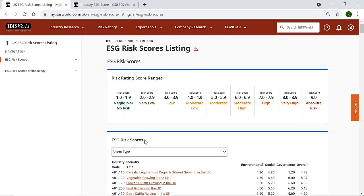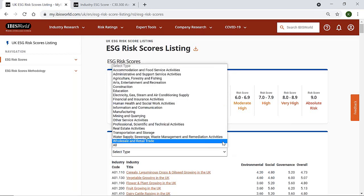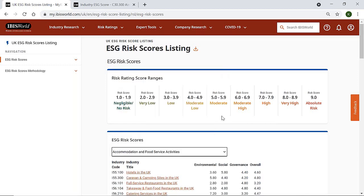IBISWorld's ESG risk score ratings can be instrumental in helping assess whether or not your suppliers are meeting their ESG objectives. They allow you to quickly and easily identify the level of risk your clients may present. We provide scores on the 15 key environmental, social and governance aspects of your business operations over 550 UK industries, as well as an overall risk score.